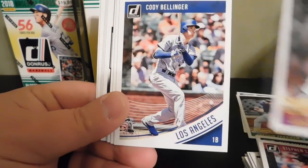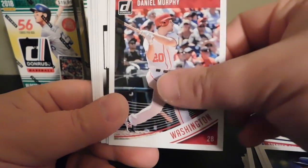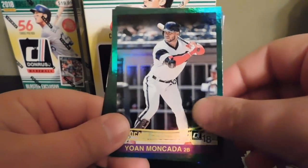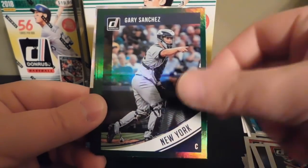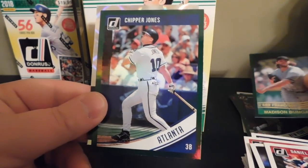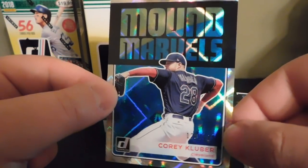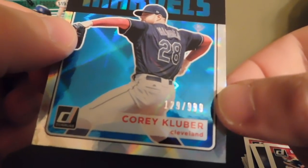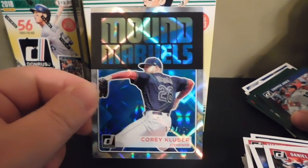'84 of Justin Verlander, Cody Bellinger '84, Tony Gwynn, Daniel Murphy — and then we got a green Yoan Moncada, green Andrew Benintendi, green Gary Sanchez, green '84 of Madison Bumgarner, a green Chipper Jones. And then we did get a numbered card out of here — Mount Marvels Corey Kluber, numbered 179 out of 999. Not too bad there.